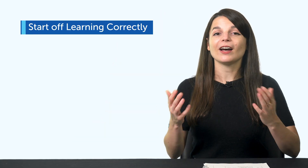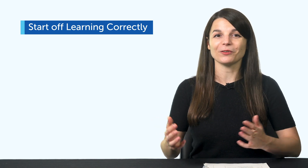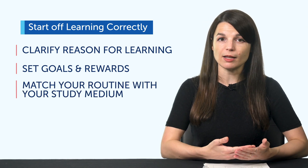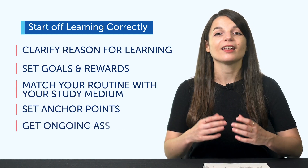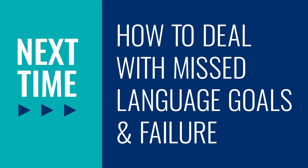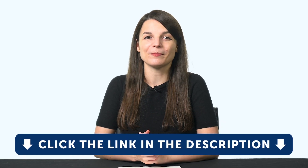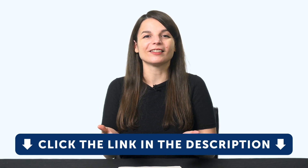Let's recap. There are five things you, as a language learner, need to address to start off on the right foot: 1. Clarify your reason for learning. 2. Set goals and rewards. 3. Match your routine with your study medium. 4. Set anchor points. 5. Get ongoing assessment. Thank you for watching this episode of Monthly Review. Next time, we'll talk about how to deal with missed language goals and failure. If you enjoyed these tips, hit the like button, share the video, and subscribe to our channel. Sign up for your free lifetime account — click the link in the description.